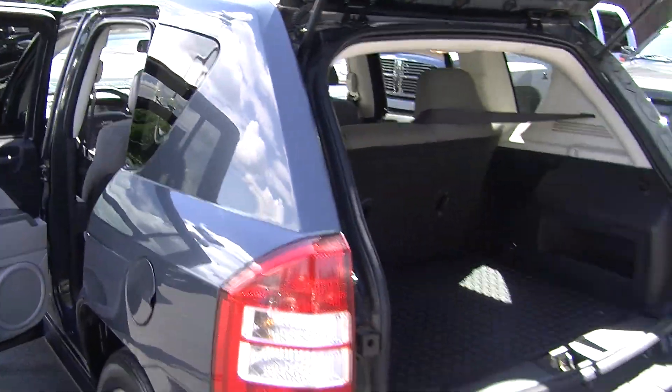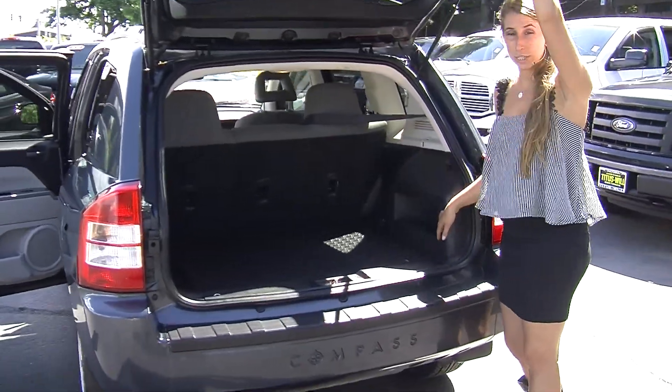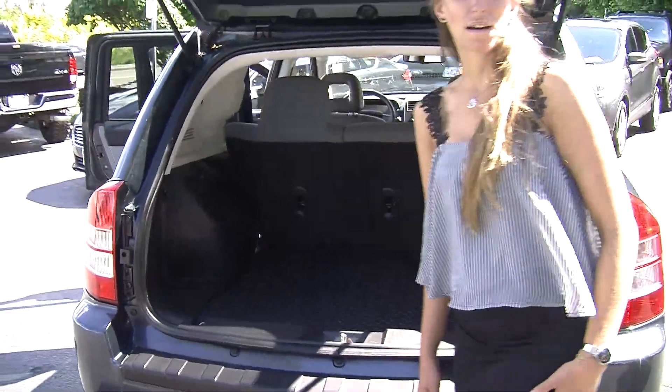It has complete access to the cargo area. Very easy to fold those seats down with the 40-60 split. It also has a hidden compartment underneath for any valuables that you may have.